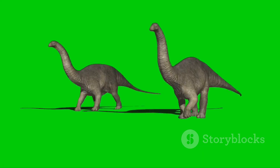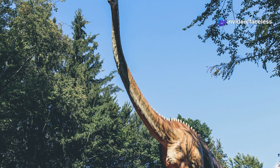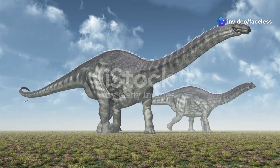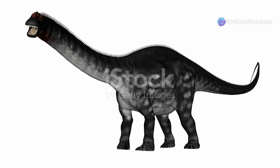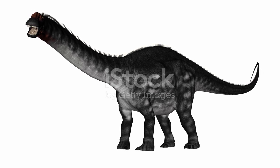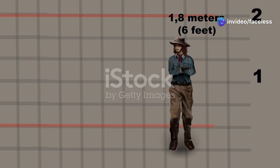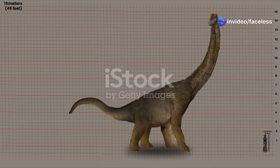Now who was bigger? This is where things get truly fascinating. While Brachiosaurus might appear larger due to its towering height, it was Apatosaurus who held the weight advantage. Imagine a creature so massive, so heavy, that the ground would tremble beneath its feet. Its robust build and dense bones contributed to its impressive weight, making it a true heavyweight champion of the Jurassic period.